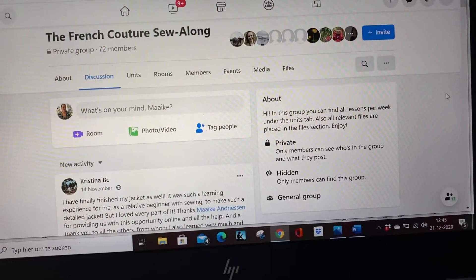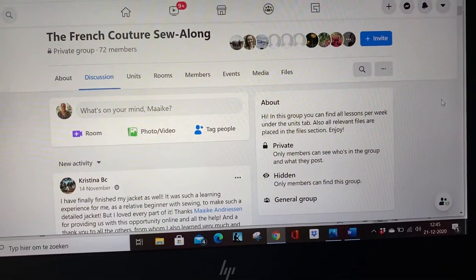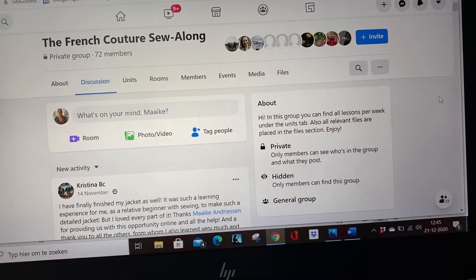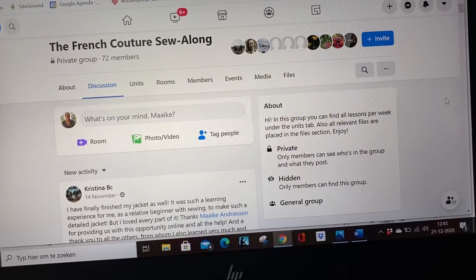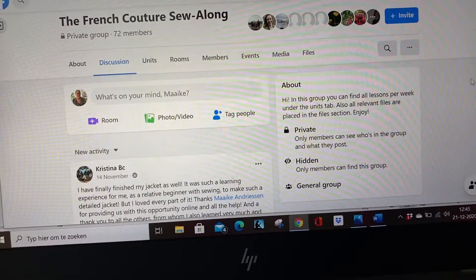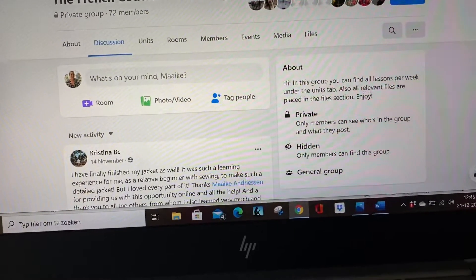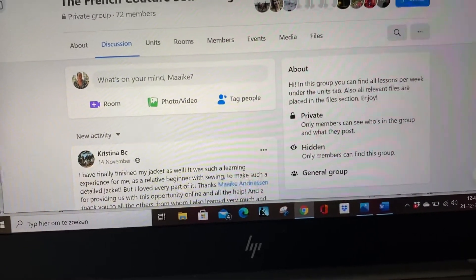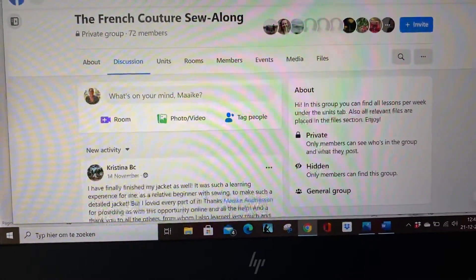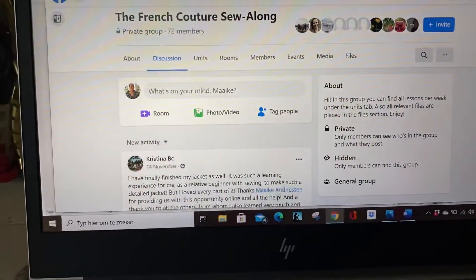This is Maaike from the Dressmakers Academy and I just want to show you how a Facebook group for my online couture jackets sewing course looks like, so you have a little bit an idea of what the community is in this group and how it looks like. I'm shooting this just from my hand so it might be a little bit shaky, but here we go.